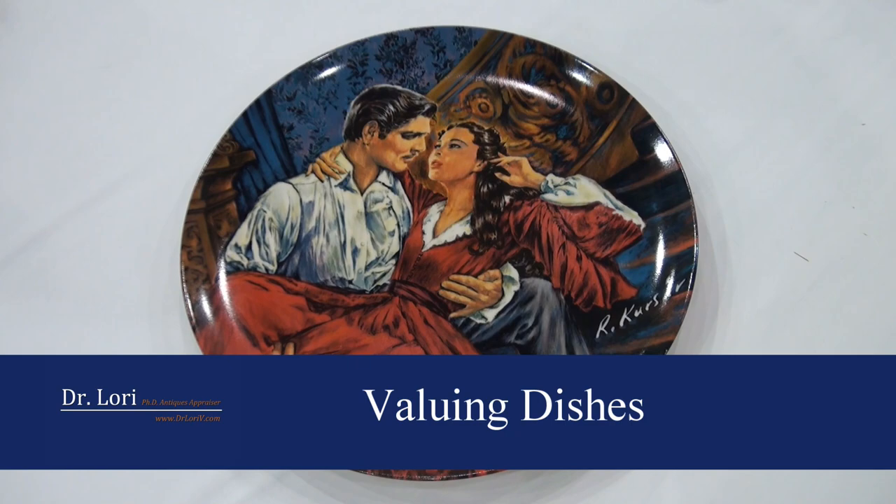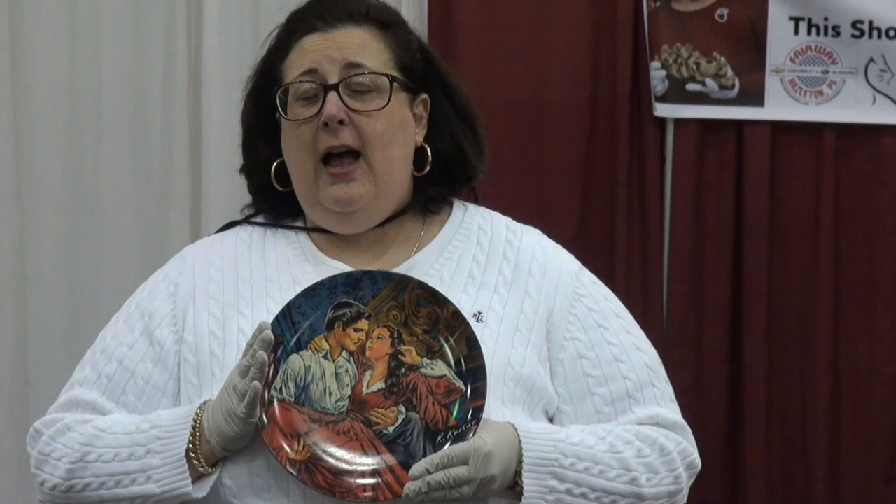She knew I liked Gone with the Wind, so she gave it to me. I loved Gone with the Wind — I appraised a Gone with the Wind first edition signed by Margaret Mitchell; the book was $61,000. Someone gave me a Gone with the Wind book and I sold it on eBay for $80.